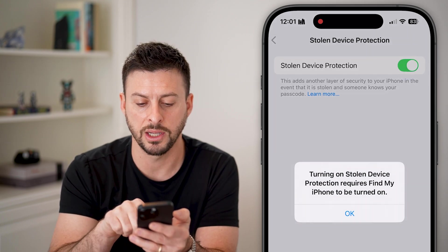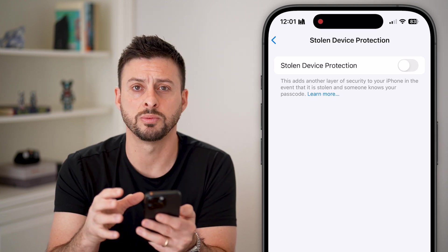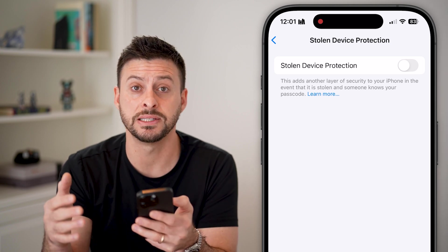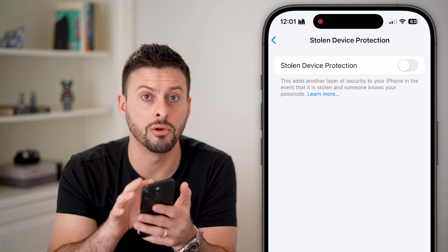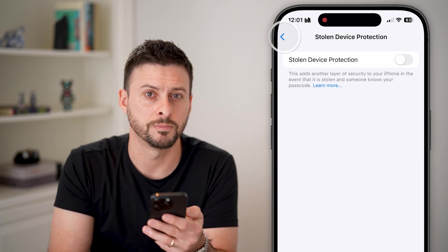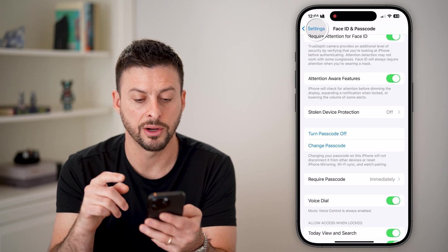Make sure 'Find My iPhone' is turned on as well since it's required for Stolen Device Protection. I would always recommend enabling this — it means that if your device is stolen, a number of protections kick in, including requiring you to be at a known or common location to make any changes.